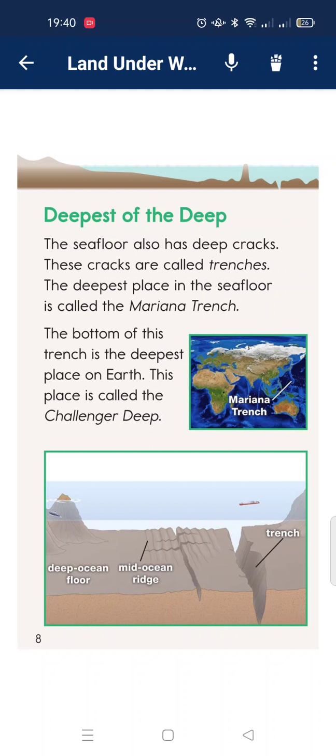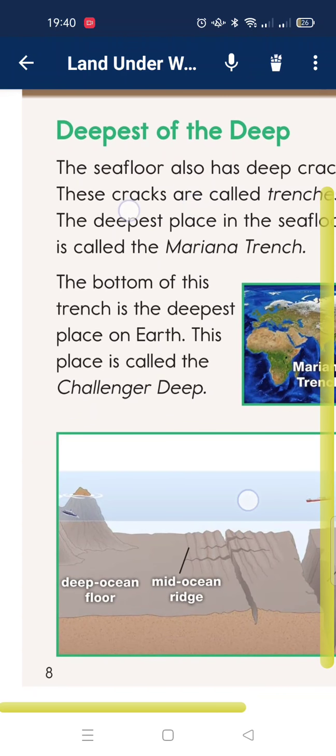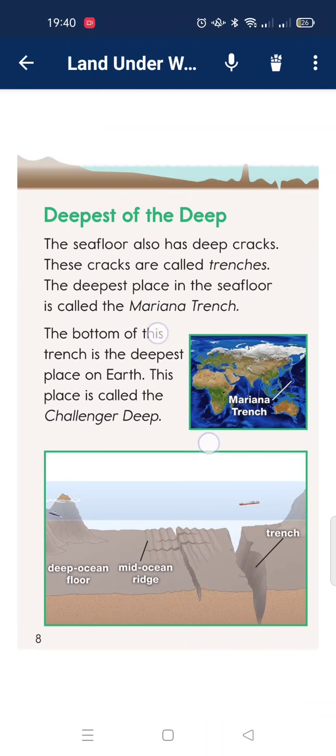Deepest place in the deep. The sea floor also has deep cracks. These cracks are called trenches. The deepest place in the sea floor is called the Mariana Trench. The bottom of this trench is the deepest place on Earth. This place is called the Challenger Deep.